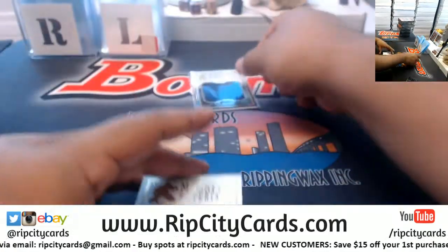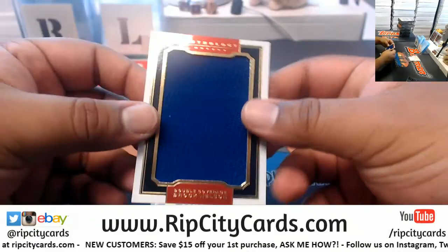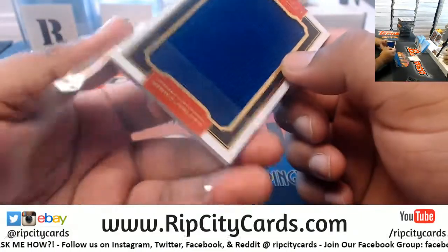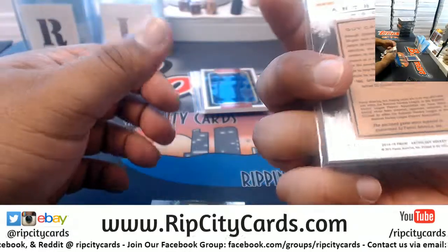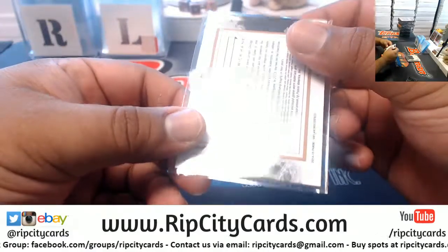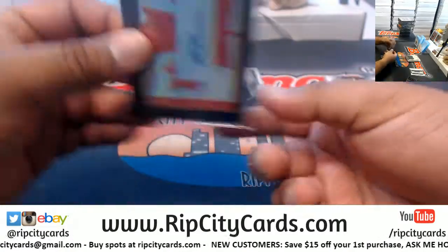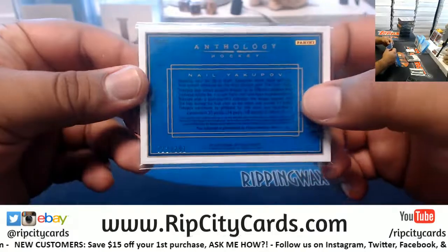Sam Gagner with the auto here. John Sebastian Gagner with the relic there. We got Brock Nelson on this side and Ryan Strom on the other, to 99. We have Guy Carboneau with the relic to 175. Dual relic — we got Jonathan Toews and Patrick Kane on this, numbered to 49. Derek Pouliot with the autograph to 299. And Neil Yakupov with the auto, numbered to 291.